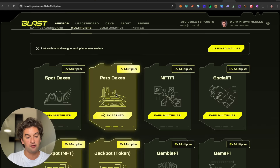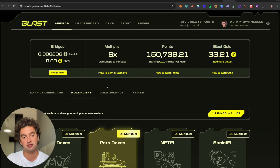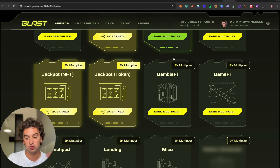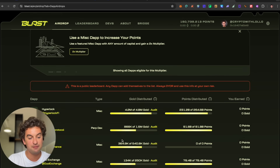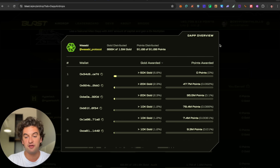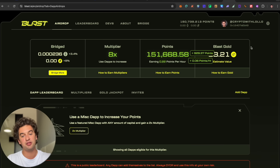Multipliers range from 2x up to 20x depending on the activity — categories include spot DEXs, NFTs, social, gambling, gamified launchpad, lending, and misc. The new category is misc. Clicking 'Earn Multiplier' lets you choose a protocol — for example, the Wasabi protocol with perpetual DEX offers 50,000 gold. Definitely go and check what applies to you.